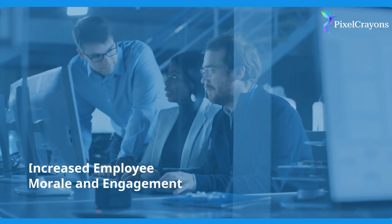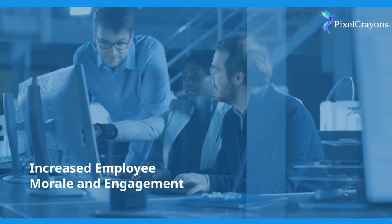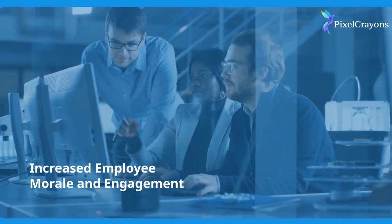Increased employee morale and engagement: Agile fosters a dynamic, collaborative environment, elevating employee morale and engagement.